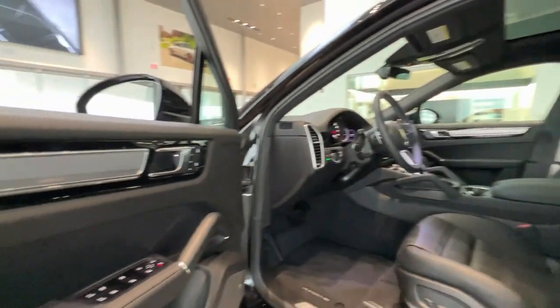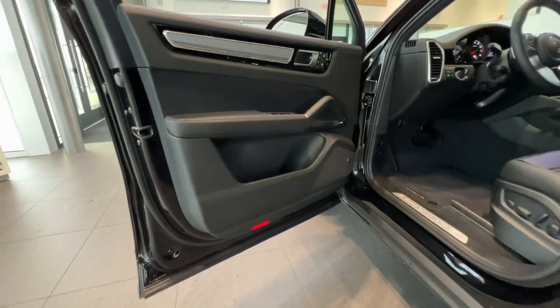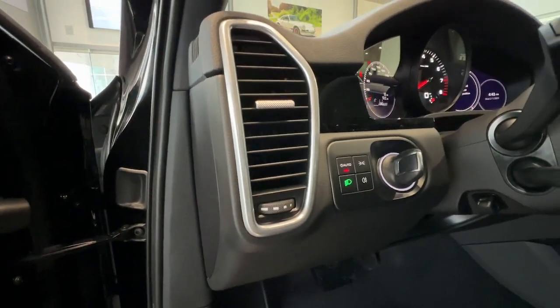Transition seamlessly from serene cruising to feisty backroad frolicking in this multi-talented Cayenne. See for yourself when you take it out for a test drive. Our professional staff looks forward to giving you excellent service.